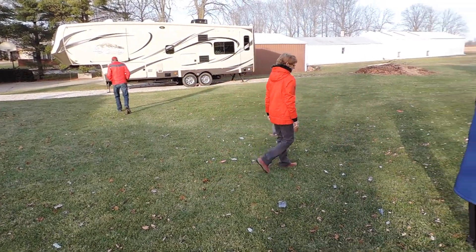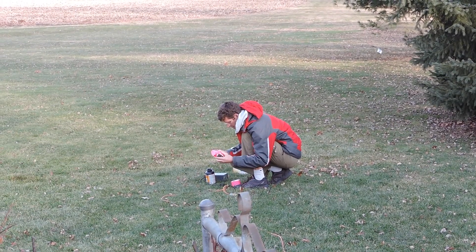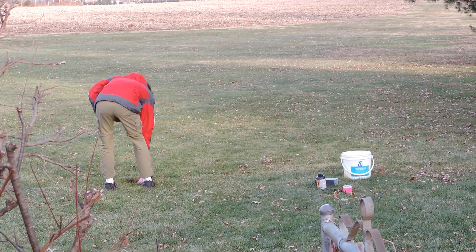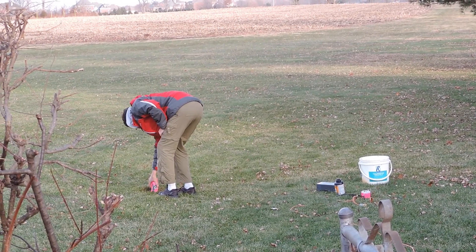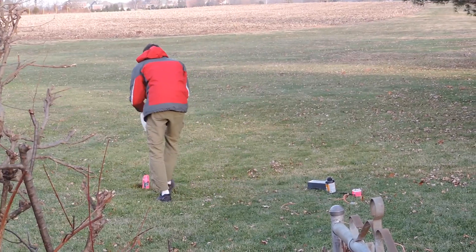You guys wanna do another one? No. Yeah, we can do that. What do you think, Paul? Should we just blow it up like this or put the bucket on it? Put the bucket on. I think so too. It could fly around, around, around.